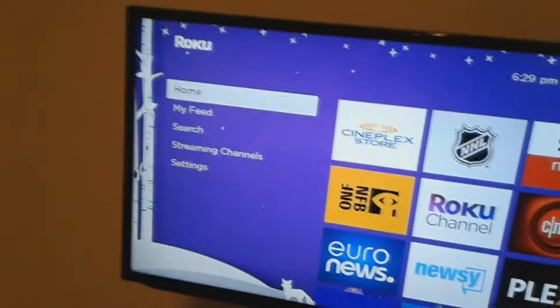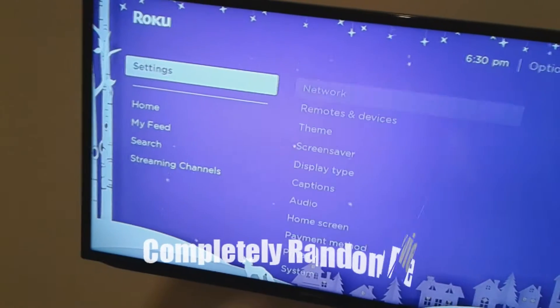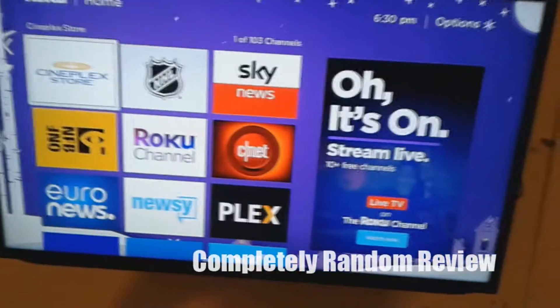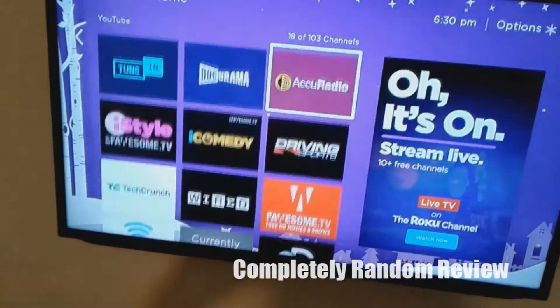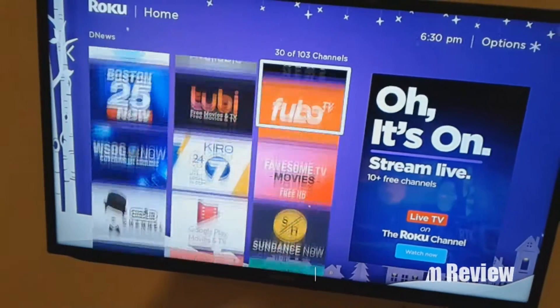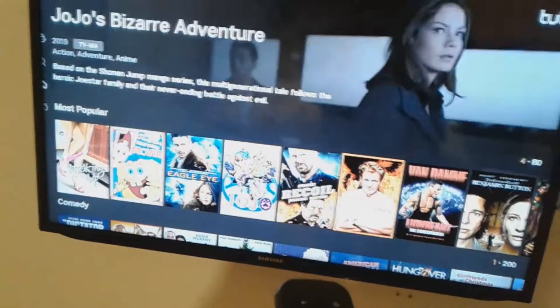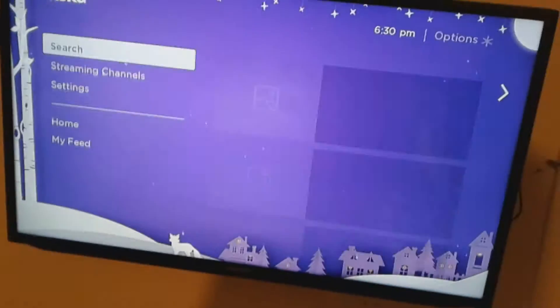It's got like 'My Feed' on the side, so if you want your specific stuff. You can search streaming channels, settings, and so on — and obviously it goes in a loop. It comes with lots of stuff. Things like YouTube are obviously free, there's a lot of free stuff in here. TBTV is free — it has lots of free stuff actually. I have TBTV on my other device at home. TBTV is okay, you've got advertisements on it and things like that.